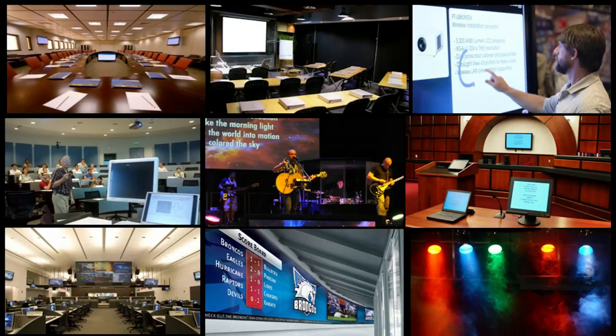So who are the consumers of Pro-AV? Corporations, hotels, museums, retailers, universities, sports teams, governments — basically, we're everywhere. And what do we do? Audio, display, environmental control, and more.